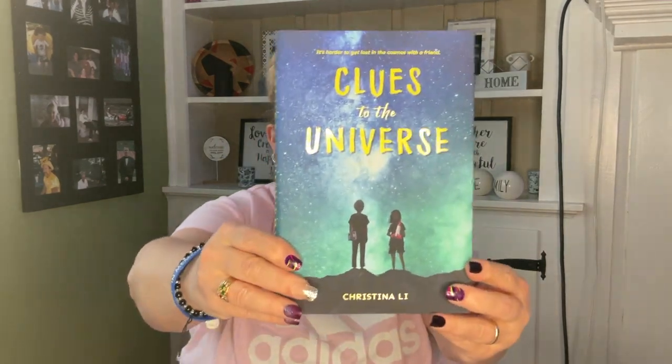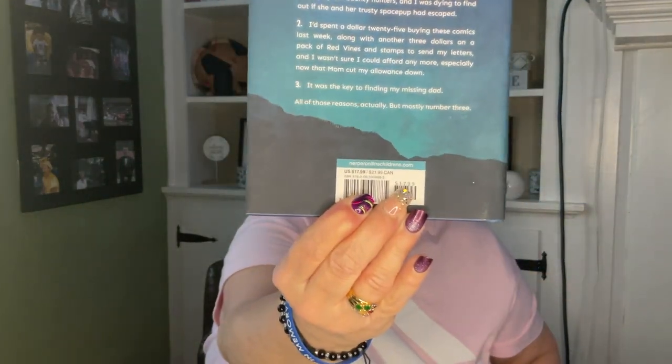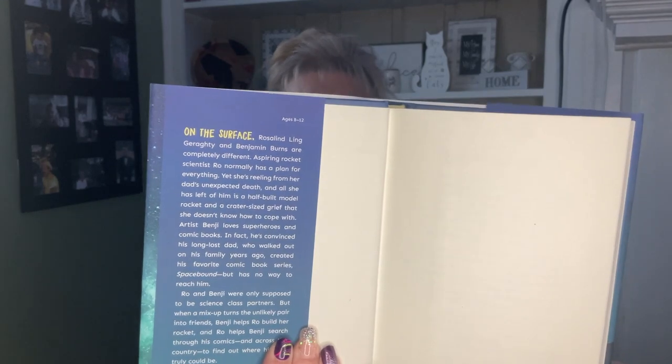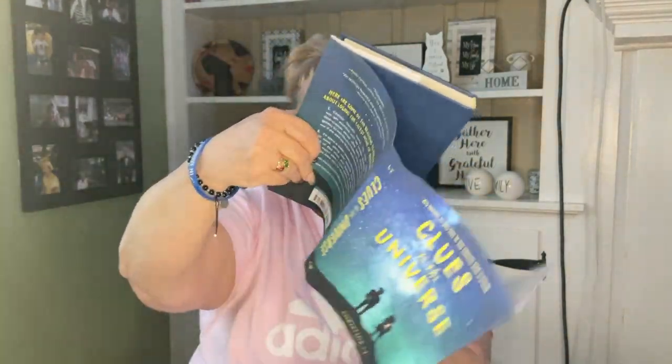I picked up a book for my little niece — this one is called 'Clues to the Universe: It's Harder to Get Lost in the Cosmos with a Friend.' It originally was $17.99 and it comes with the dust jacket — it says ages 8 to 12. I'll take the dust jacket off; I know some of you like to get these just for displaying books.